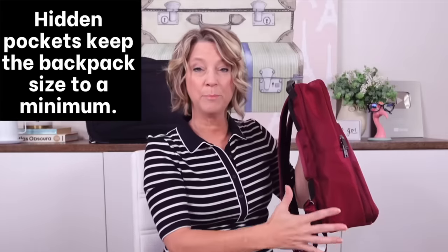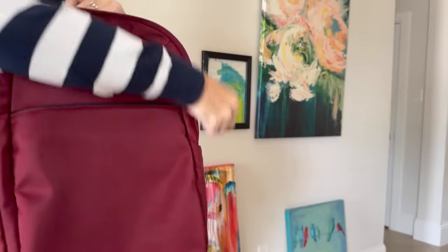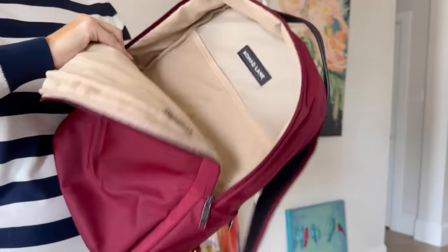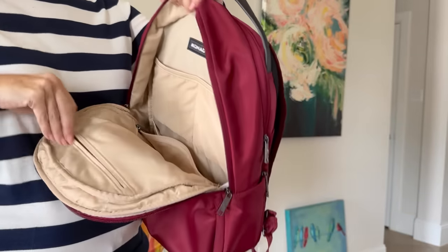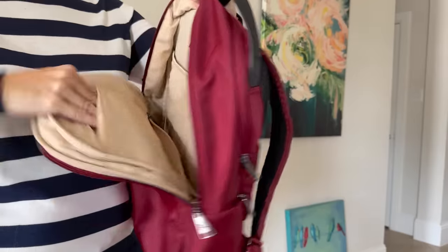One helpful feature is you only have one pocket for a water bottle and it does not protrude from the backpack, and there are minimal pockets. One travel hack for minimalists is to pack in a black colored bag — they just look smaller. The hidden pockets also help you pack without adding size to the bag. This personal item bag is 16 inches in height, water resistant, and weighs 1.75 pounds.